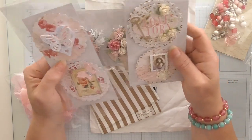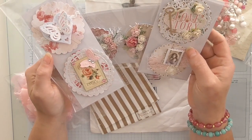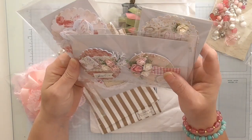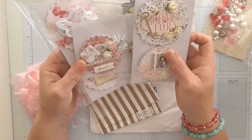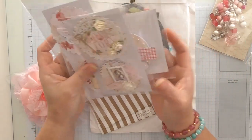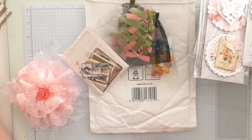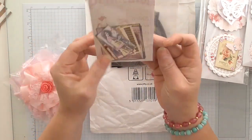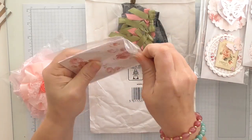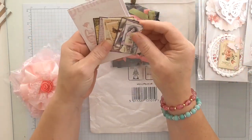I believe everybody has time for everything — it's what you choose to do with it. And Marlene's made these and they're absolutely beautiful. Very, very pretty. I will use them in my swap packages and things like that. Those are stunning. And she popped them in these little striped bags, so you know me, I'll be saving those.